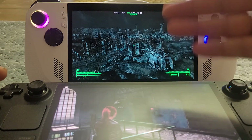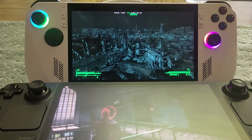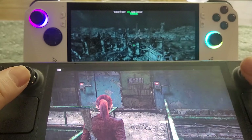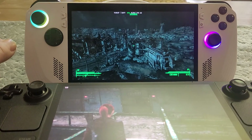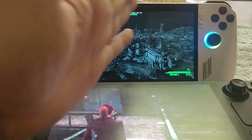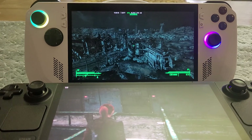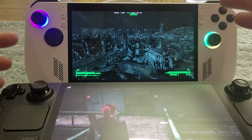However, if we were to play Cyberpunk 2077 with similar settings — so both devices are getting around 24 to 26 frames a second in built-up areas — what you'd find is that the ROG Ally with the VRR screen looks much better, much smoother. You get less of that hitching, that jerkiness, when you turn around or travel through the environment.